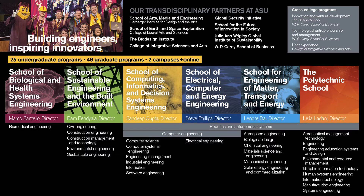The Fulton Schools of Engineering is our overarching engineering college for ASU. Underneath that umbrella we have six different schools of engineering. The first five are located on the Tempe campus, and the last one is located at the Poly campus in Mesa. Within the Fulton Schools we offer 25 undergraduate degree programs and 46 graduate programs, spanning both campuses and online.